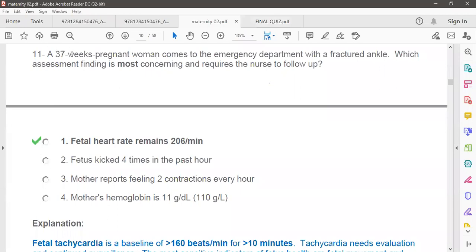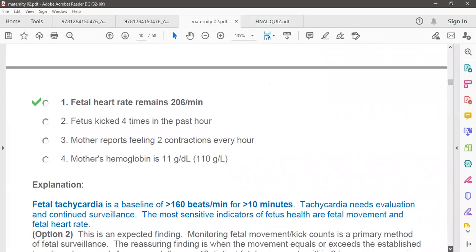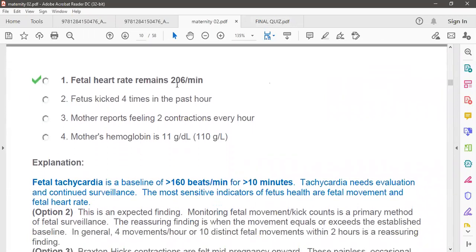The next question: a 37-week pregnant woman comes to the emergency department with a fractured ankle. Which assessment finding is most concerning and requires nurse follow-up? The fetal heart rate remains at 206 beats per minute — this means the fetus has tachycardia. If tachycardia persists, we need to evaluate further.